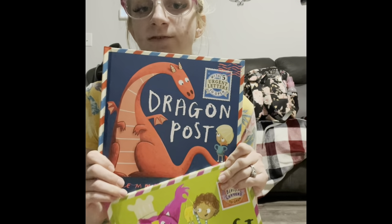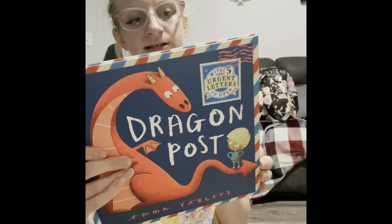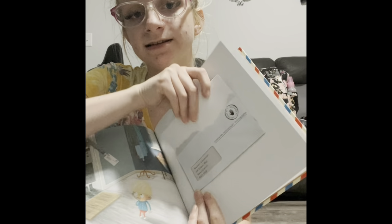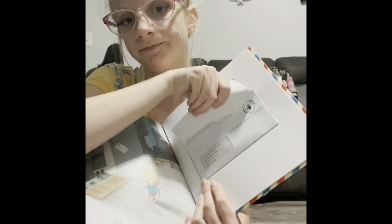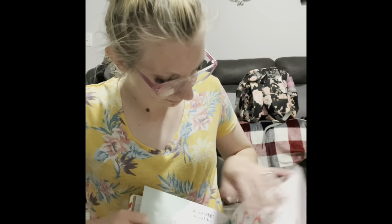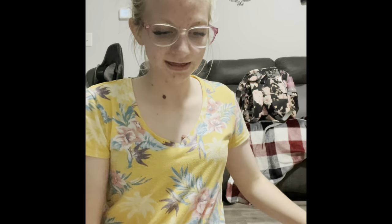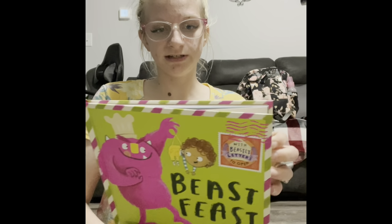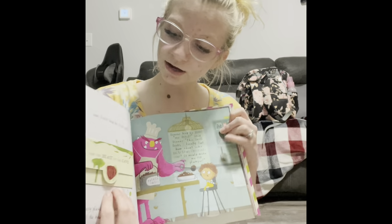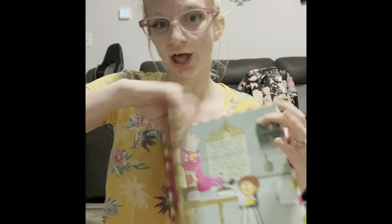Beast Feast and Dragon Post are part of a series — there's also Santa Post. It's a cute little story with actual little letters inside that you can pull out and read. Same concept with Beast Feast — little letters for you to read throughout the story. Super cute and super fun little series.